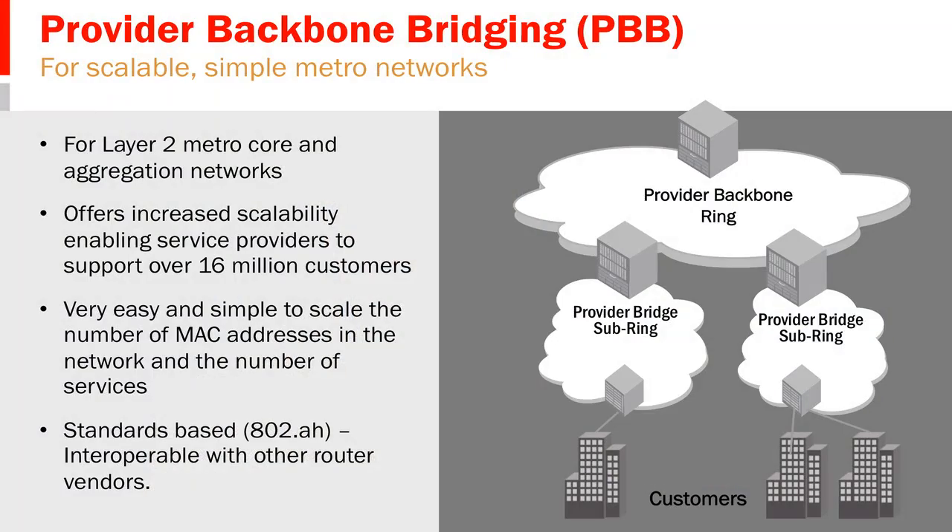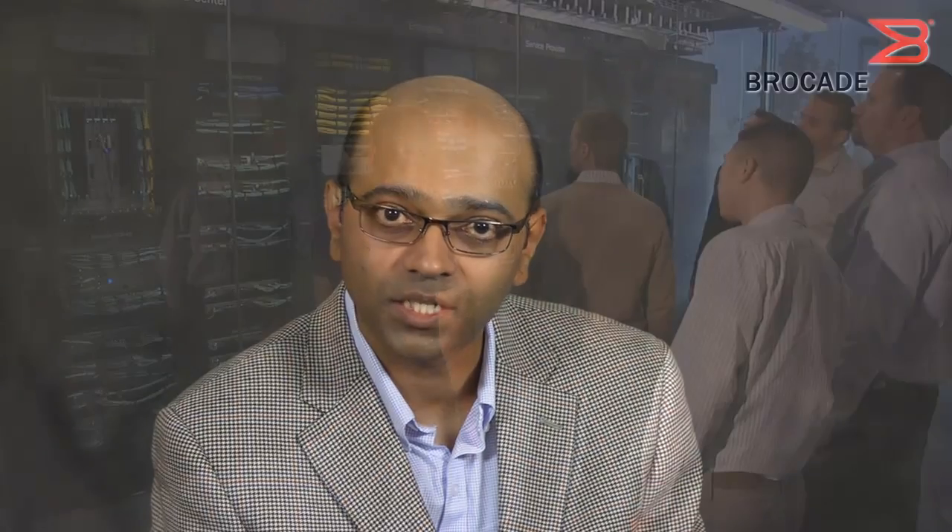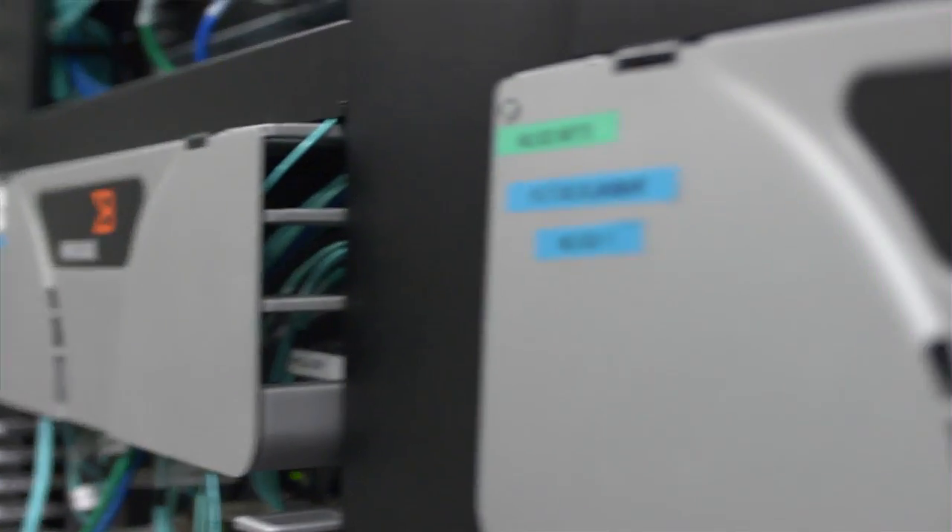We are also pleased to announce the availability of Provider Backbone Bridging, i.e. PBB, for metro customers. This provides a way in which large-scale layer 2 services could be extended without the use of any IP or MPLS capabilities. With the use of PBB, the additional benefit for service providers is that any changes in terms of customer MAC address tables would not be exposed to the service provider, thereby providing a higher level of resiliency and security for service provider networks.